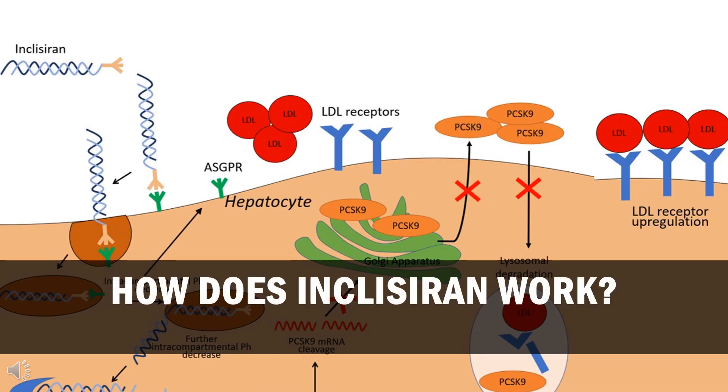How does Inclisiran work? Low-density lipoprotein (LDL) receptors expressed on hepatocytes are responsible for the removal of circulating LDL-C from plasma via receptor-mediated endocytosis. Proprotein convertase subtilisin/kexin type 9 (PCSK9) is a serine protease mainly produced by hepatocytes. It binds to LDL receptors and targets them for lysosomal degradation, thereby reducing LDL receptor levels, attenuating the recycling of LDL receptors, and elevating the levels of circulating plasma LDL-C.